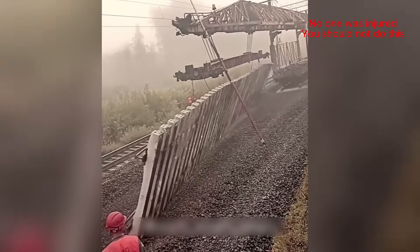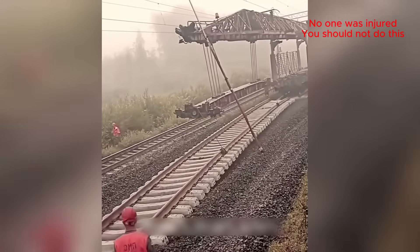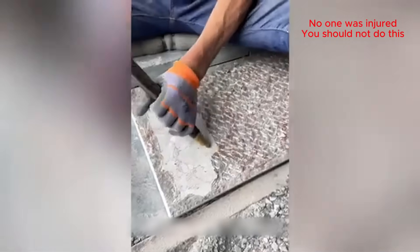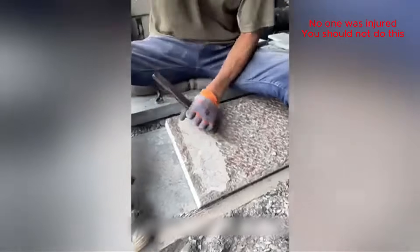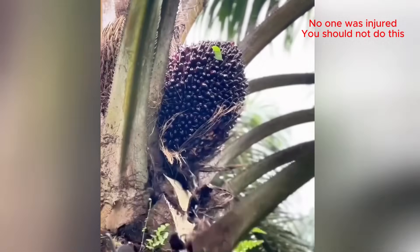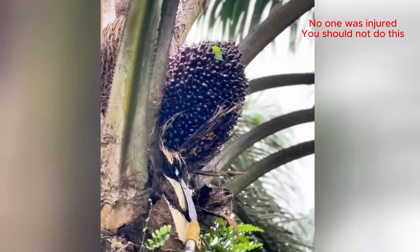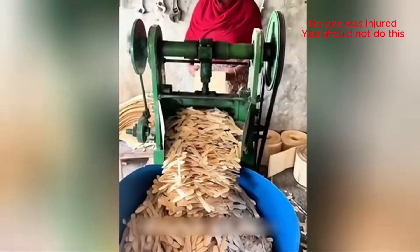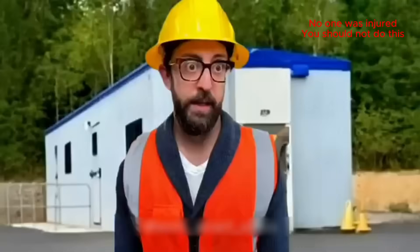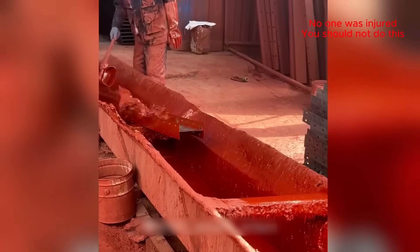Whoa, that's how they do it! Give it a quick dip, it'll be fine.